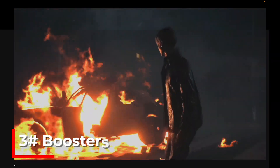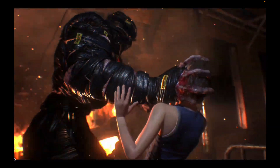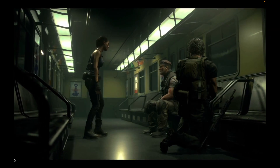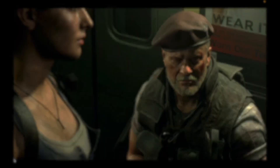Whatever the reason, players deserve an explanation. Until then, we'll be keeping our eyes peeled for any developments in this graphics mystery. Stay tuned and don't forget to hit that like button if you too are curious about the fate of ray tracing in the Resident Evil universe. Leave your thoughts and theories in the comments below and don't forget to subscribe for more gaming news and updates. See you in the next one.